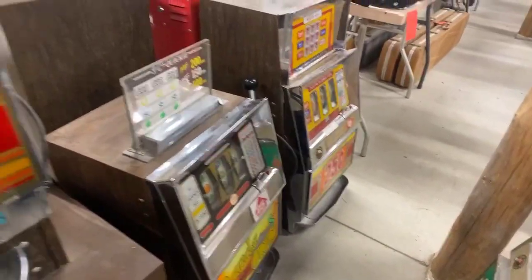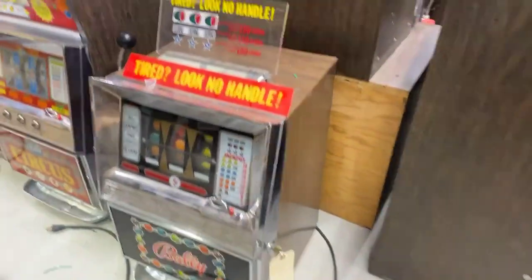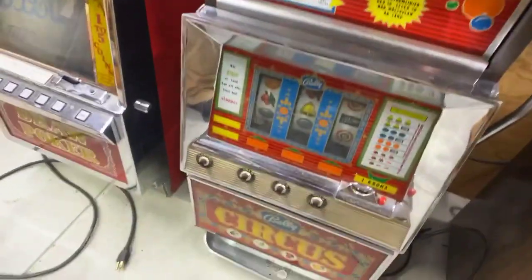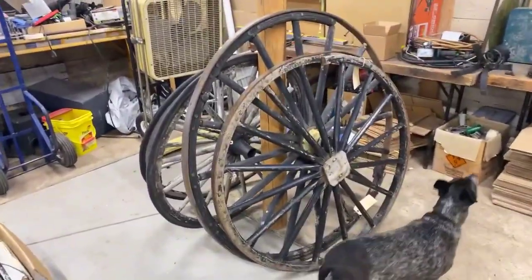There's a nickel machine and a Super Continental by Bailey. A lot of Bally's machines here in this sale — one of the Bally no-handle slots. There's a Circa Circus from Sweden that takes quarters but was originally a Krona machine. And walking back down here, there's a nice lineup of wagon wheels.